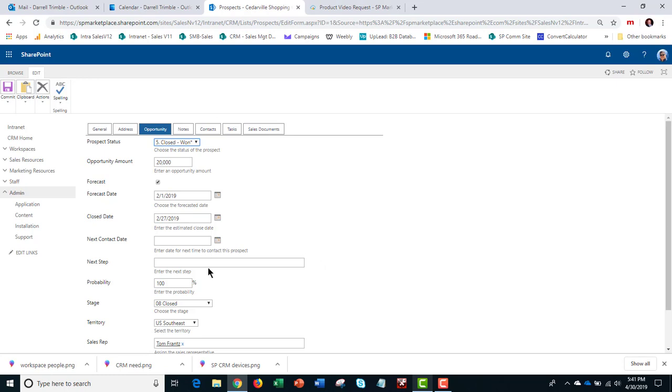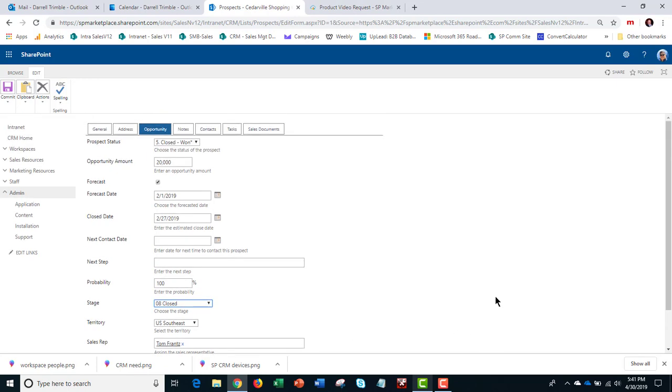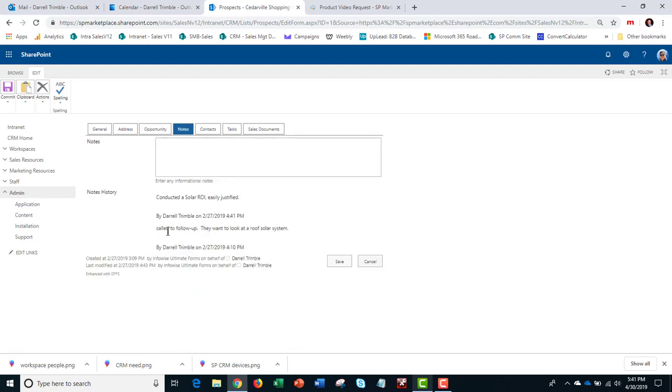There's a next contact date — this is very important because we use that in the My Territory workspace to allow a salesman to come in in the morning and see what contacts they need to make that day and what the next step is. You can set stages here — and you can set your own stages, everything's changeable. You can assign territories and assign a sales rep, and when they're assigned, it actually sends them an email letting them know. Any notes are date and time stamped so whether I'm putting them in or a sales engineer is, we see all notes in a log.